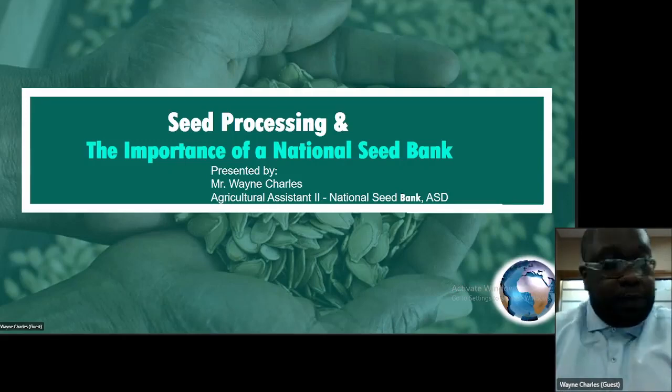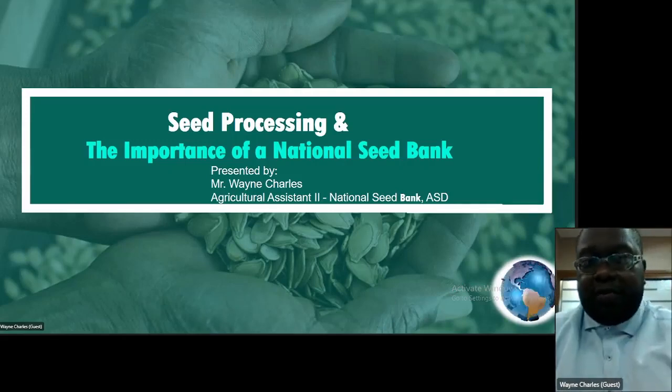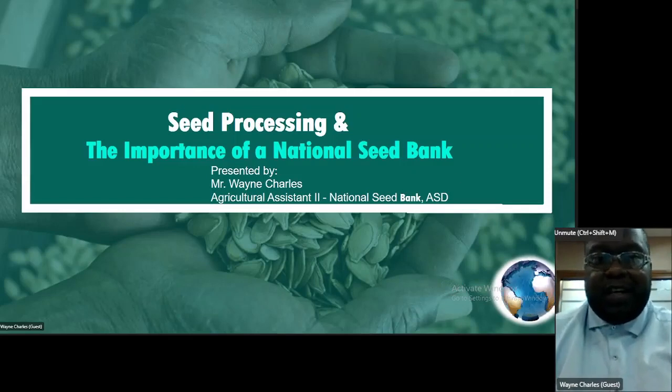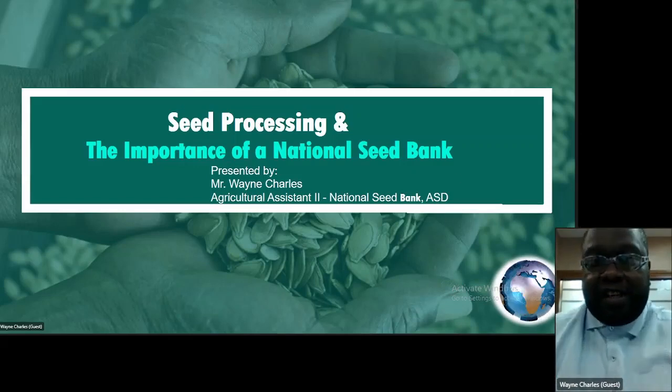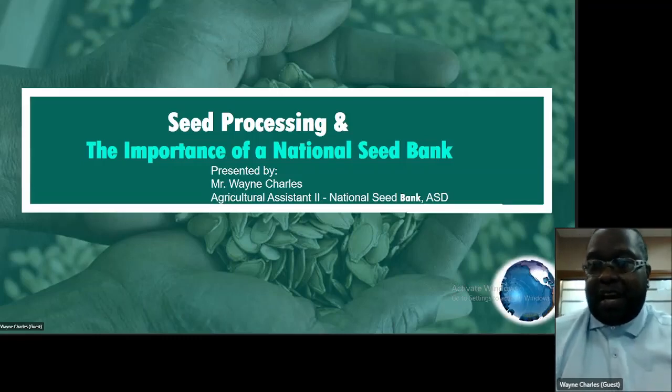A pleasant good afternoon to all. Welcome to our virtual event on seed processing and importance of a seed of a National Seed Bank. My name is Wayne Charles. I am the Agricultural Assistant to the National Seed Bank under the Agri Services Division.